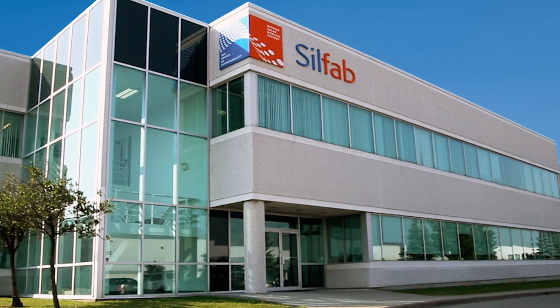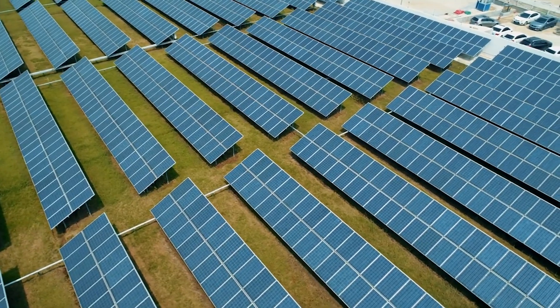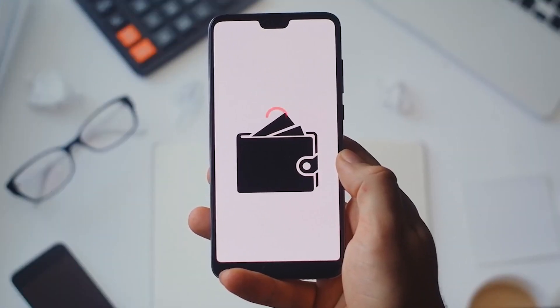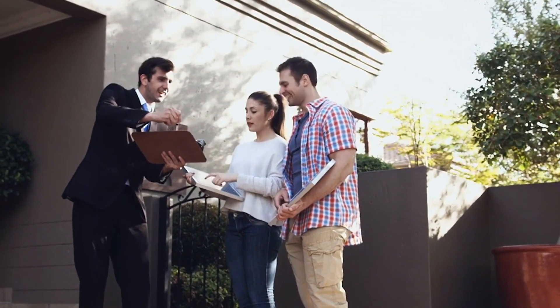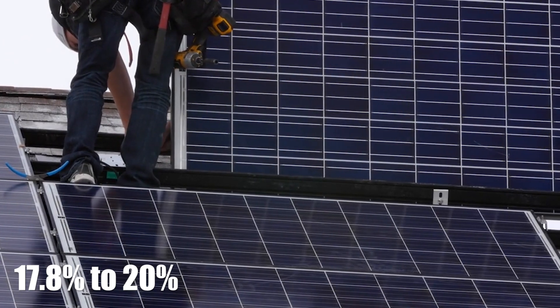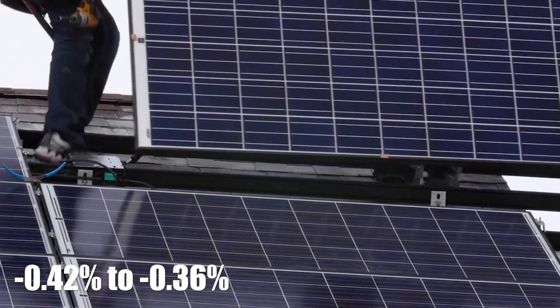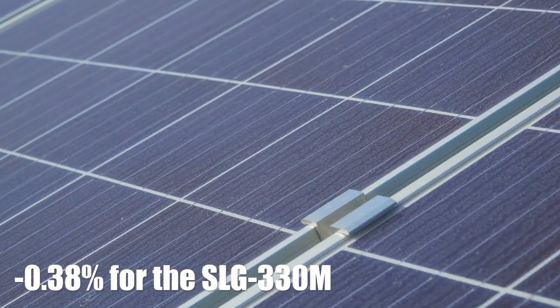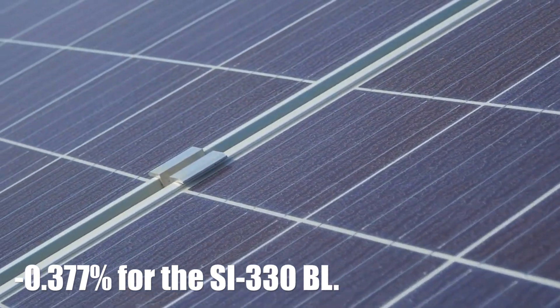Number 8: Silfab Solar. Silfab is a Canada-based company manufacturing monocrystalline and bifacial solar panels in North America for sale worldwide, founded in 2010. Silfab is a popular brand for both residential and commercial solar arrays, offering value for money and a homegrown product. Some Silfab solar panels comply with the Buy American Act, which may open up additional incentives for commercial and residential solar projects. Silfab's panels range in efficiency from 17.8% to 20%, with temperature coefficients ranging from minus 0.42% to minus 0.36% — minus 0.38% for the SLG 330M panel and minus 0.377% for the SI 330BL.